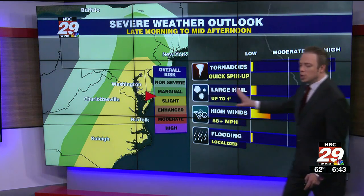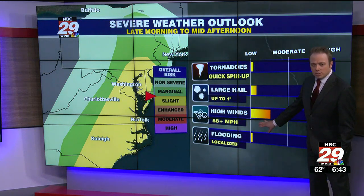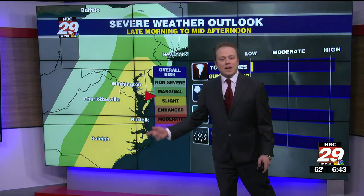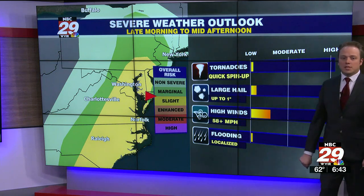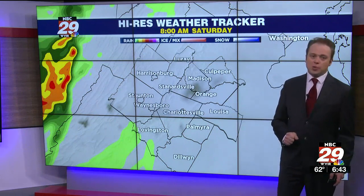Looking at that severe weather risk, it's a low-end risk for some damaging wind gusts, mostly across central Virginia. But the farther east you go — more towards I-95 — that's the corridor most favored to see a quick spin-up tornado, and an even better chance of gusty winds. So for our area it is a low-end risk for some severe thunderstorms.